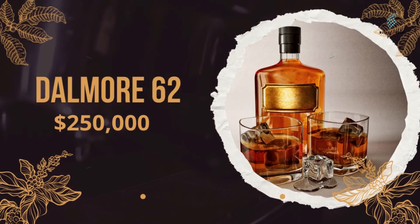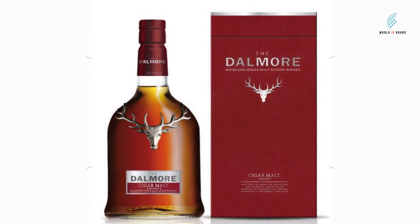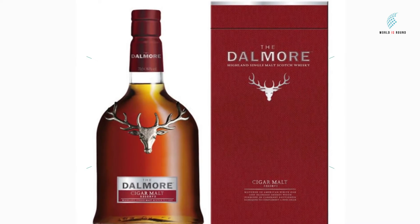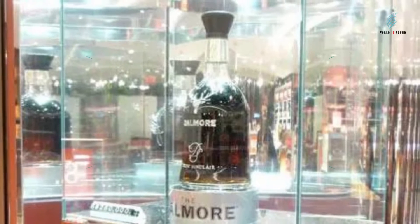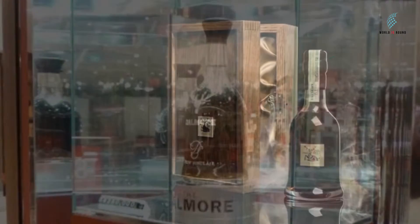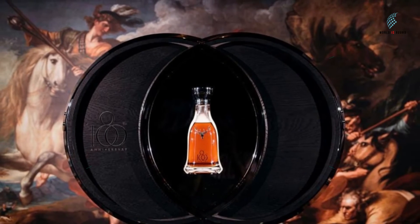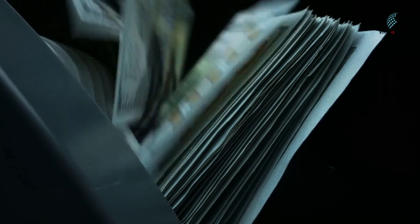Number 4: Dalmore 62, $250,000. The Dalmore 62 is another Dalmore whiskey that is very hard to find. Like the Dalmore 64 Trinitas, it has whiskeys from the middle of the 19th century that are more than a century old. The wooden mold for its decanter took more than 100 hours to make by hand, and the platinum and crystal decanter that holds Dalmore 62 is part of the reason it costs $250,000.